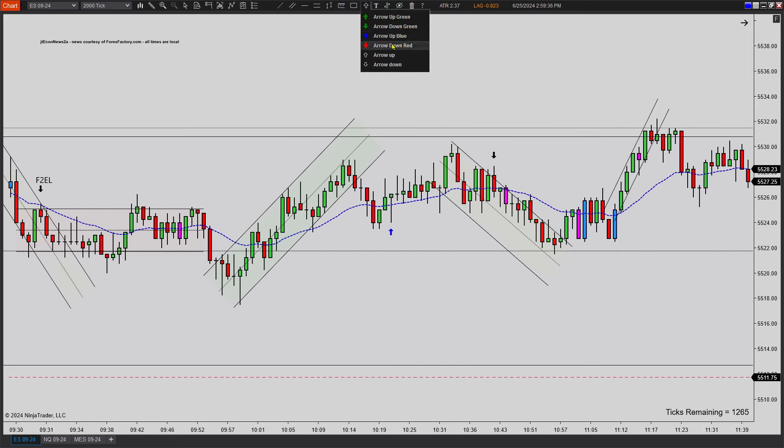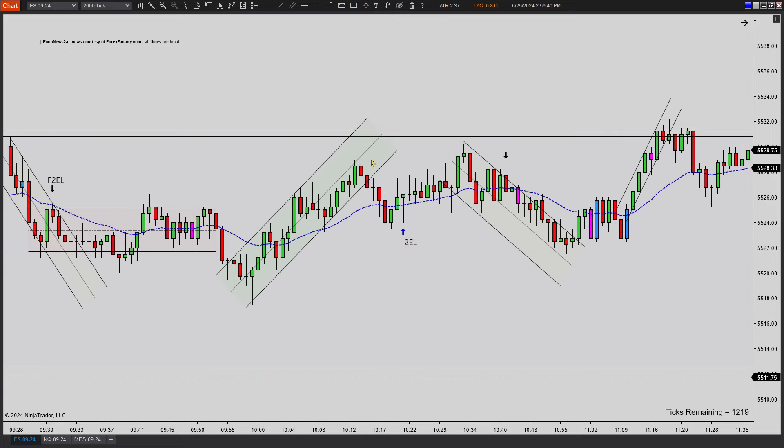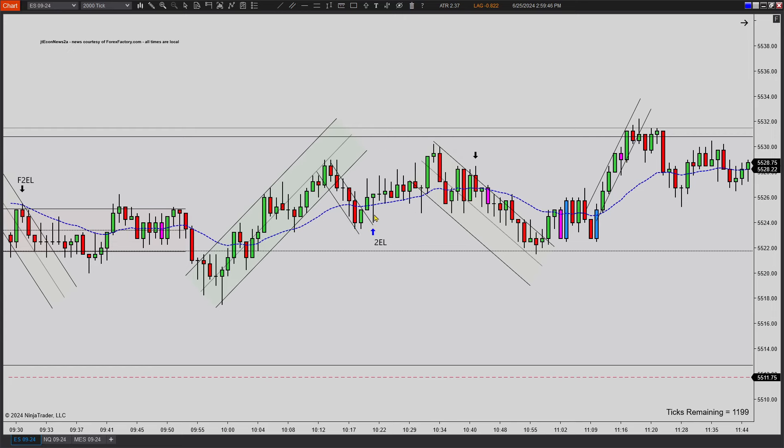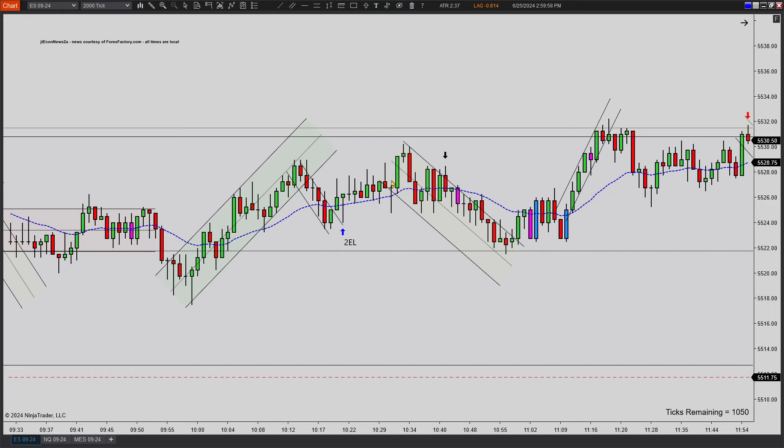The first real high-probability trade is right here with the second entry long. You don't get a break of the downward channel, but you do get a first entry pulls back, higher low, second entry long with a great signal bar. This thing takes a second to play out, but it leads to quite a big move. Not a runner or anything, but a good scalper's profit.